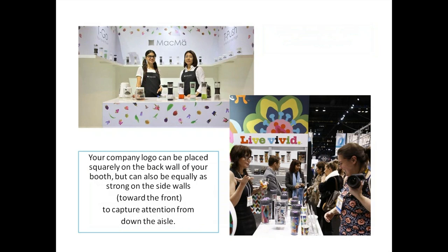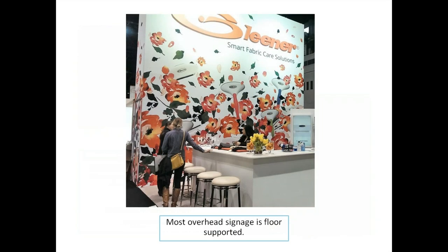I would suggest making your logo toward the front of the booth to capture attention from down the aisle, like our friends at Live Vivid — their logo is toward the main aisle rather than centered on the sidewall. Our friends at Mocma put their logo squarely on the back of their booth. Most overhead signage is floor-supported.